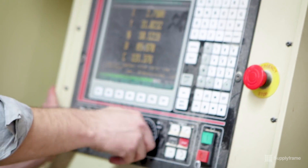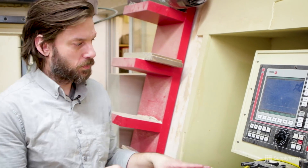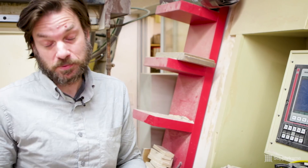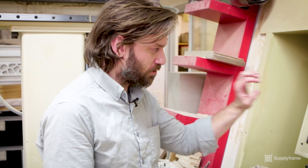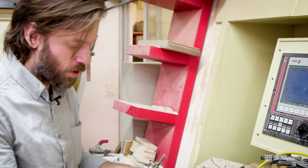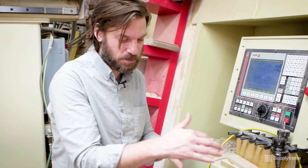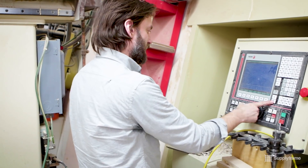You can do everything from this panel. You could really just type all that info in — that's what they used to do. They would make a simple program right here, type it in: X 20, Y 30, and then the next position they'd type that all in. Yeah, it's absolute insanity.